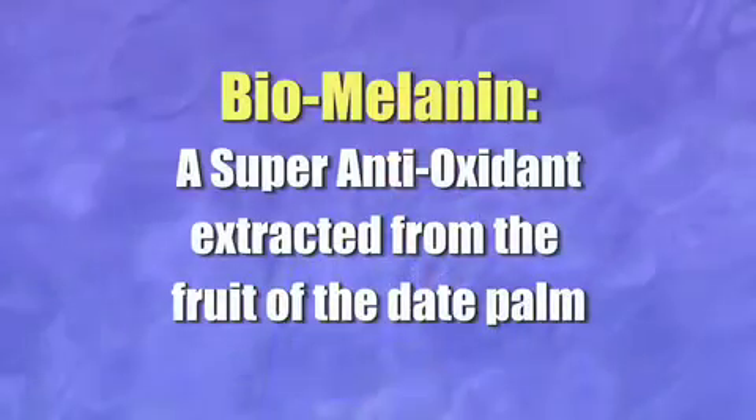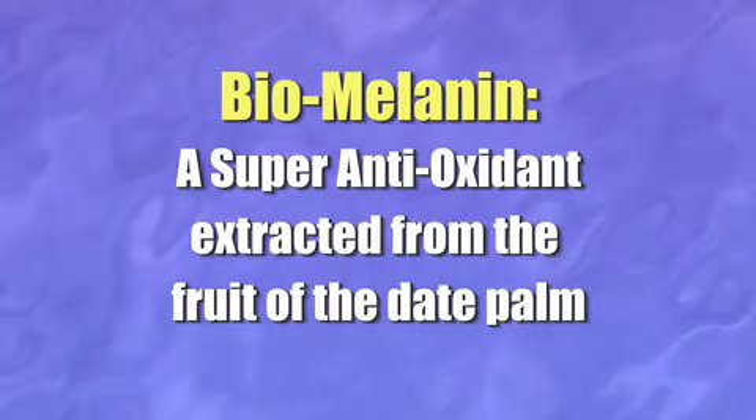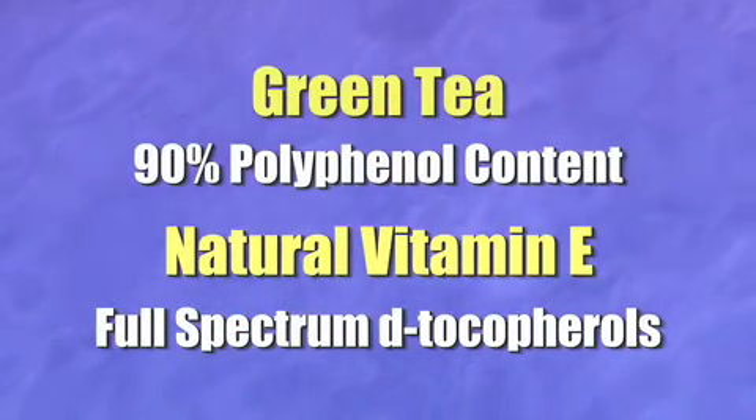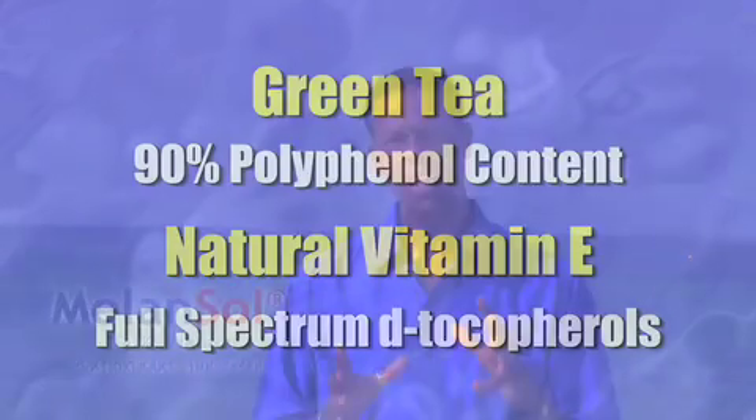The antioxidant combination in MelonSol is anchored with biomelanine, a class of super antioxidant. Super antioxidants are different than traditional antioxidants like vitamin E and green tea. They have the capability of capturing and terminating free radicals, and can do so a thousand times more effectively than vitamin E or green tea alone. When you combine vitamin E, green tea, and biomelanine together — super antioxidants with traditional antioxidants — you get a combination that works synergistically, where everyone captures free radicals but termination occurs from the super antioxidant.